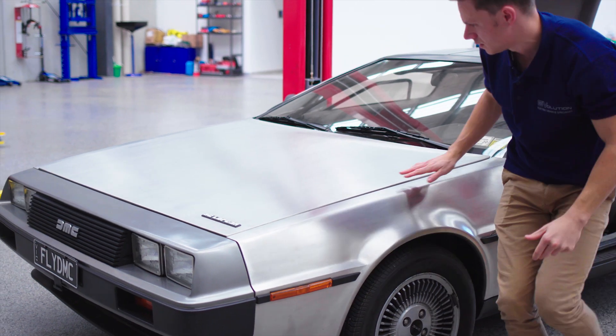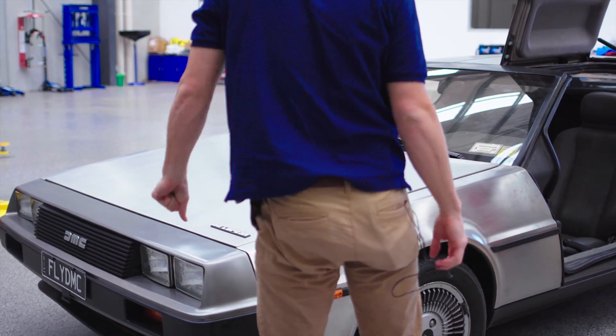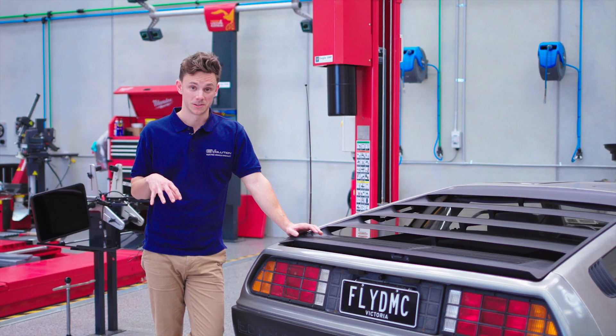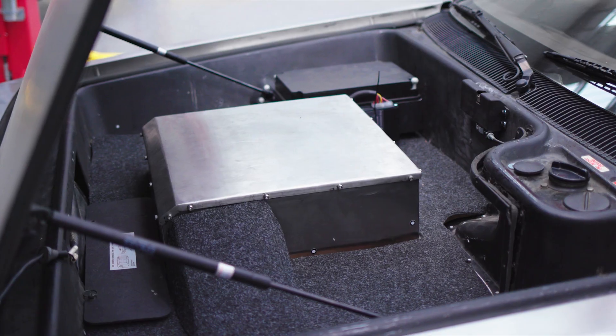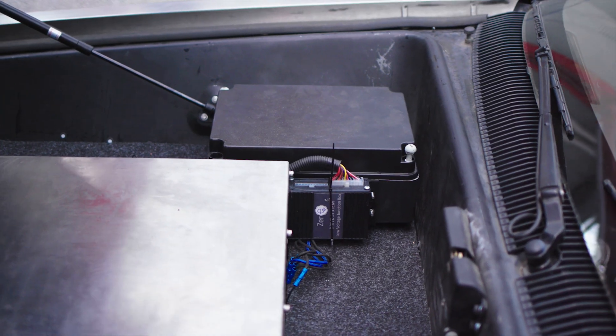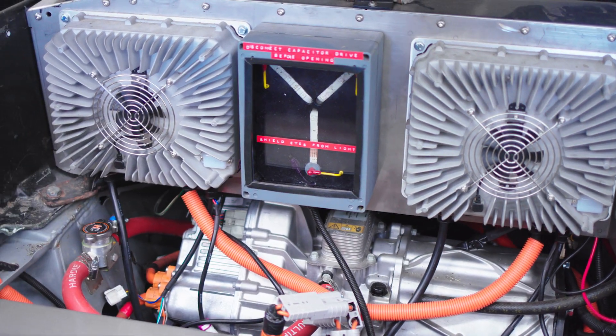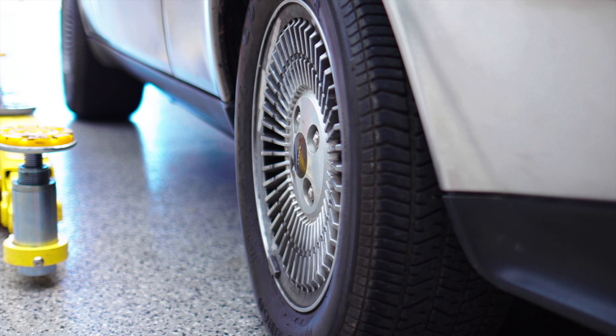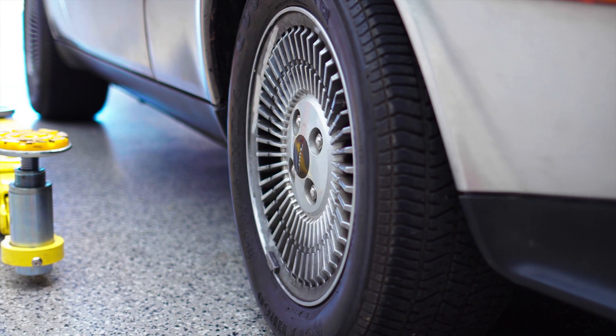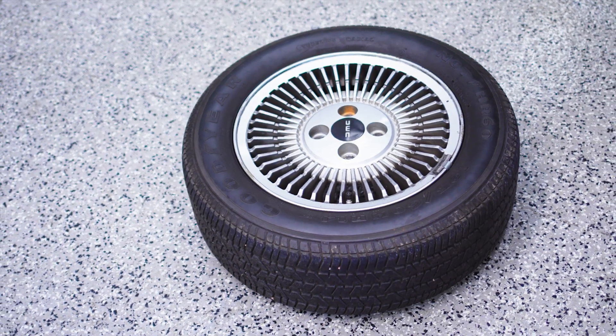Afternoon, Zach here from Evolution Group. I'm here at Jack's with the recently converted DeLorean, getting it finally sorted. Although the tyres look quite fresh, they're actually over 20 years old, so they're in desperate need of an upgrade.